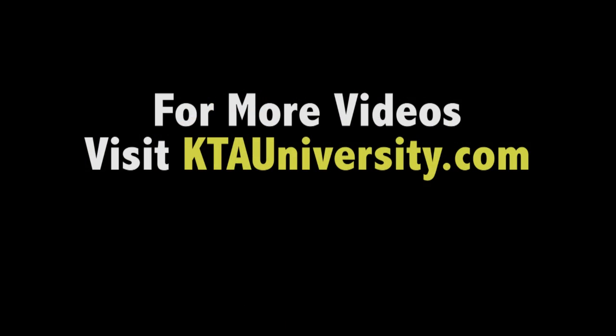So that's all there is to it. Log on to KTAUniversity.com for other instructional videos on holiday detection and other subjects.